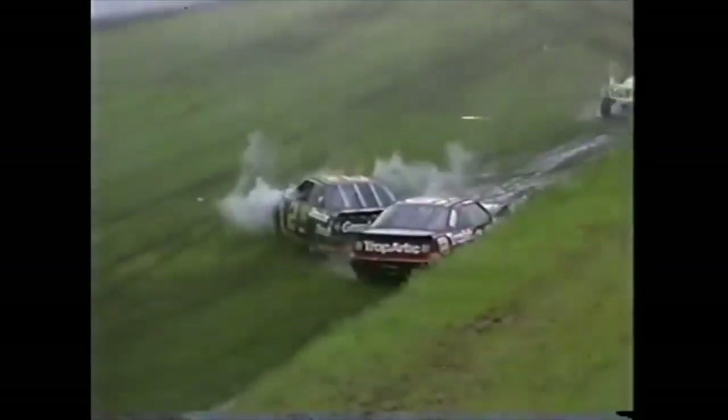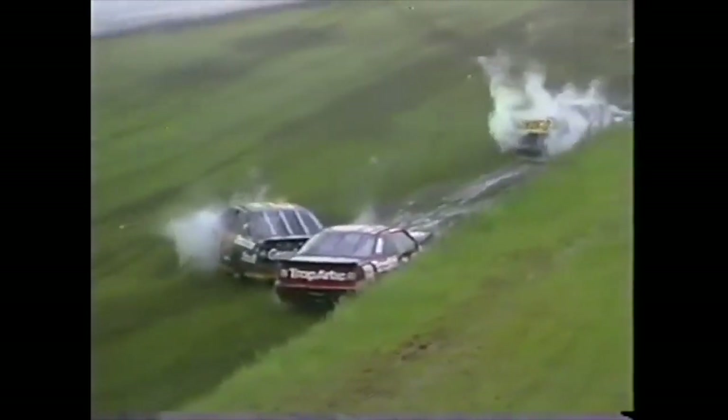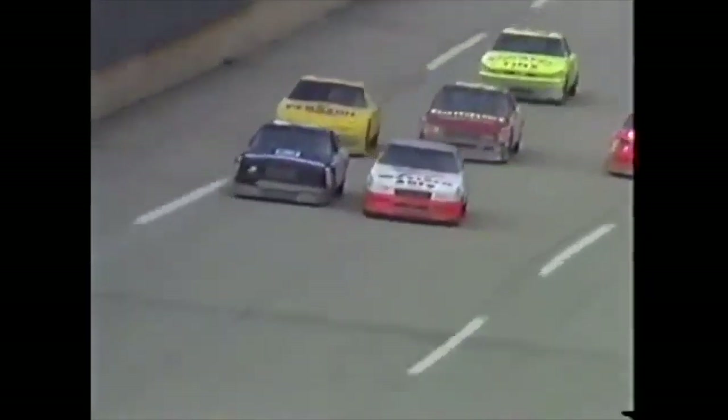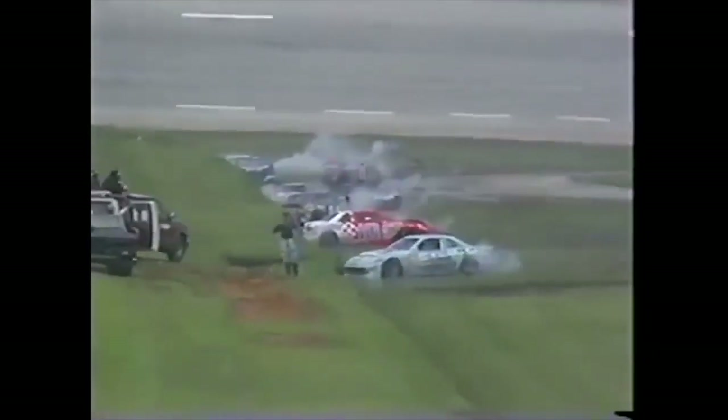And it's still rough. It was bound to happen. Lake Speed is damaged badly, so is Rusty Wallace. The Sunoco car of Terry Labonte on the right side of your screen is damaged. Look at this — looks like a parking lot, looks like a junkyard back in the back stretch.